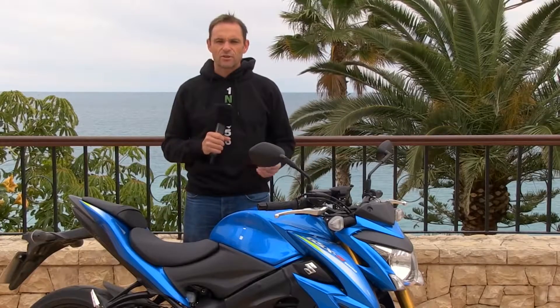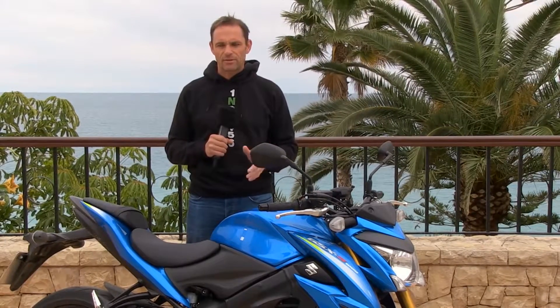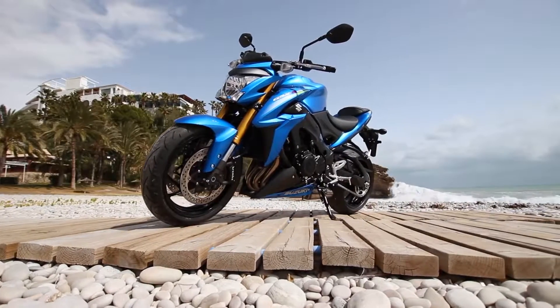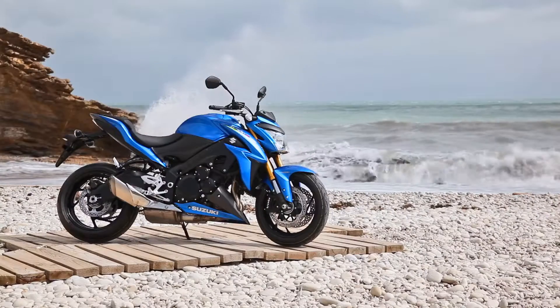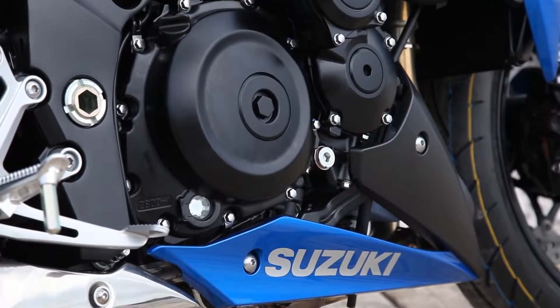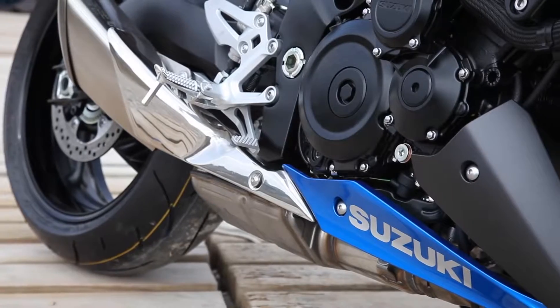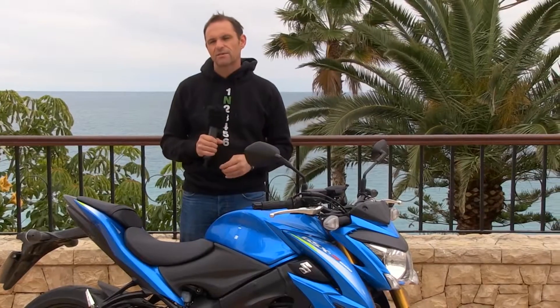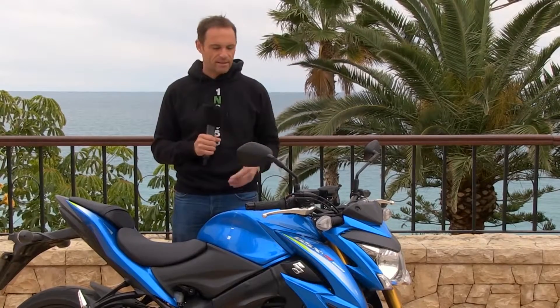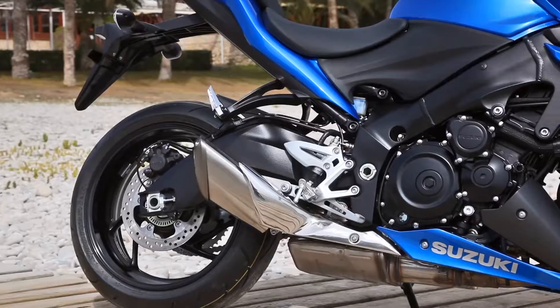Welcome to MCN and the Suzuki GSX-S 1000. This is Suzuki's first ever proper super naked machine and it costs £8,999, which is really good value. It's powered by an engine which has almost got mythical status — the engine out of the GSX-R1000 K5 to K8, the long stroke one that we all rave about and miss, and it's in this bike.